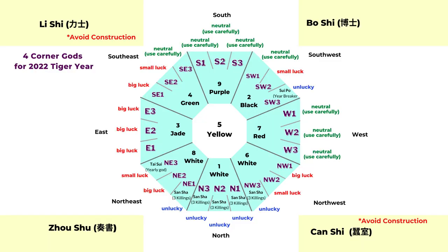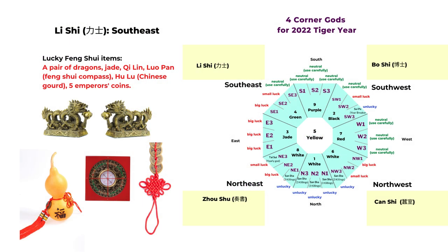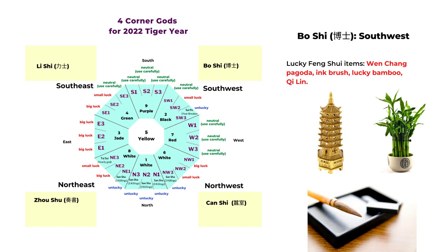Out of the four directions, the li shi and chan shi are always opposite, and it's better not to have constructions in those two directions. The boshi and zhou shu are always opposite, and those are lucky directions where you can have renovation or any type of construction. This is a pretty simplified system — if you want to know more detail, you can always check the flying star chart. Thank you for watching today, and see you next time.